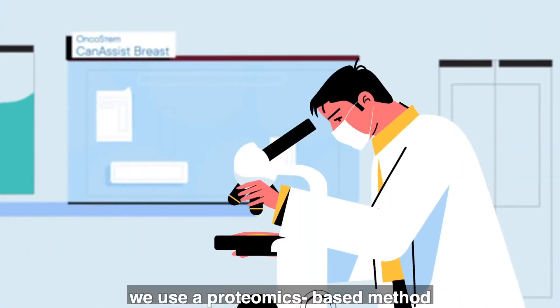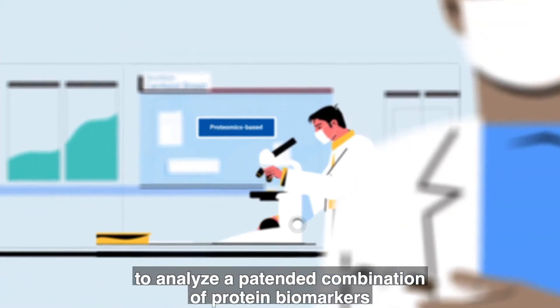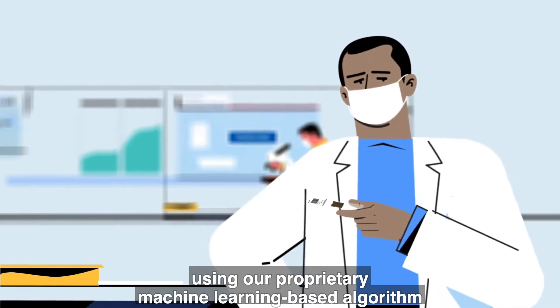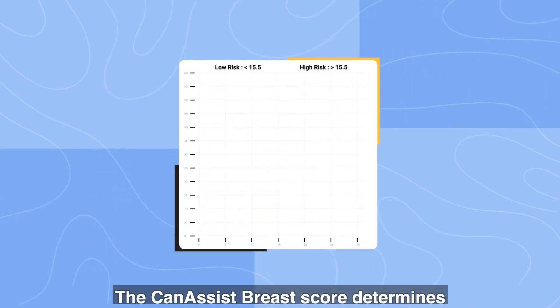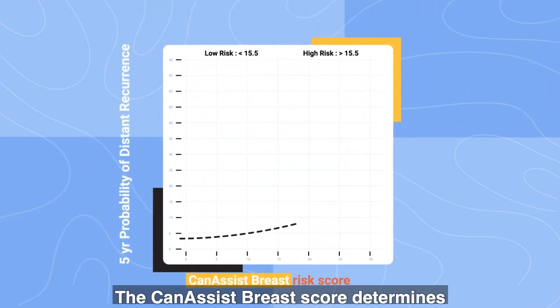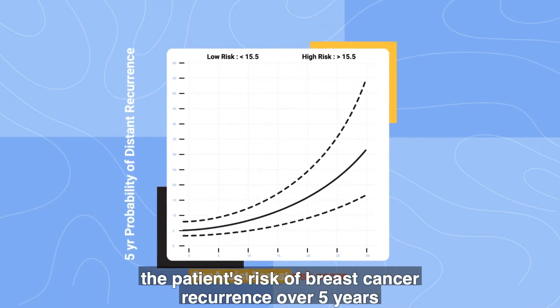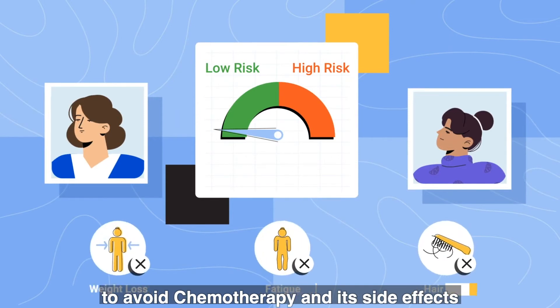we use a proteomics-based method to analyze a patented combination of protein biomarkers from the patient's tumor to compute the risk of recurrence of cancer using our proprietary, machine-learning-based algorithm. The Can-Assist breast score determines the patient's risk of breast cancer recurrence over five years, allowing patients who are classified as low risk for cancer recurrence to avoid chemotherapy and its side effects.